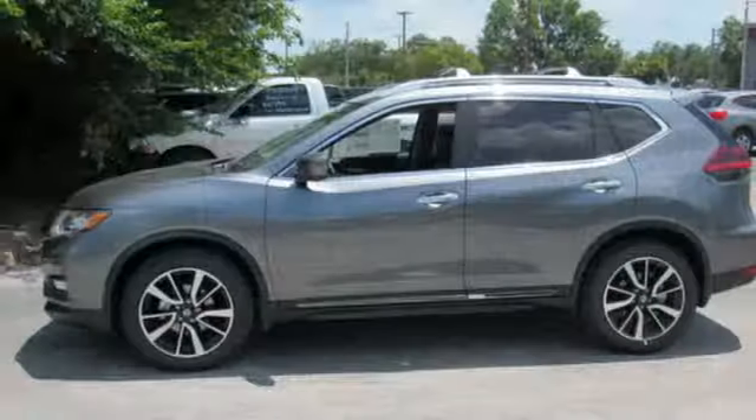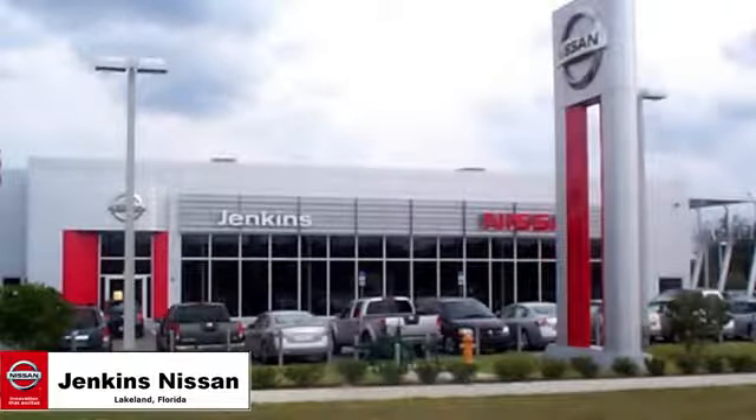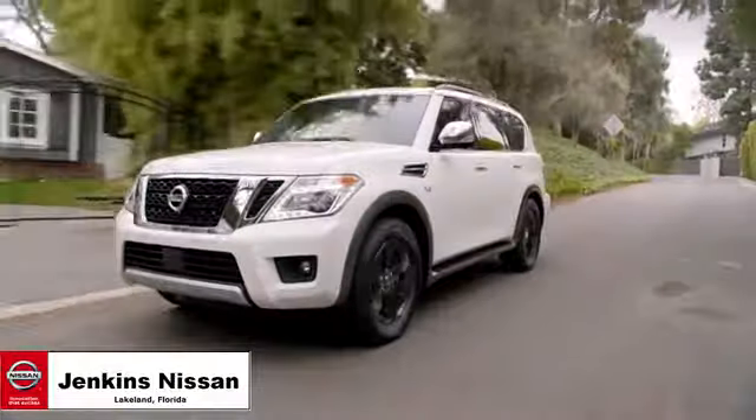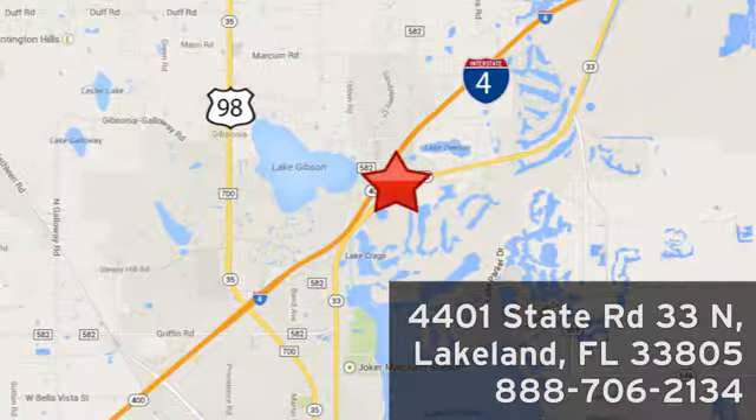Nissan built for the human race. See what it can do for you when you take it for a test drive. Jenkins Nissan, where the deals are real. Or visit us in person at 4401 State Road 33 North in Lakeland, Florida.